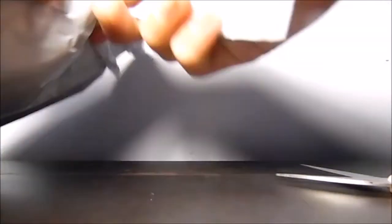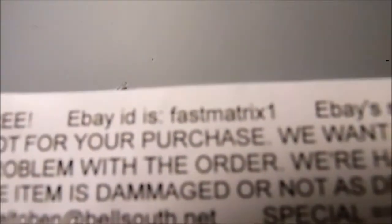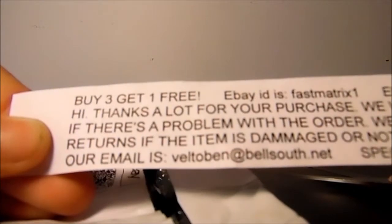Okay, here we go. I have the eBay package. Let's go ahead and open it. Let's see. This is the seller that I got it from — Fast Matrix 1 — and they say that if you buy three, then you can get one for free.